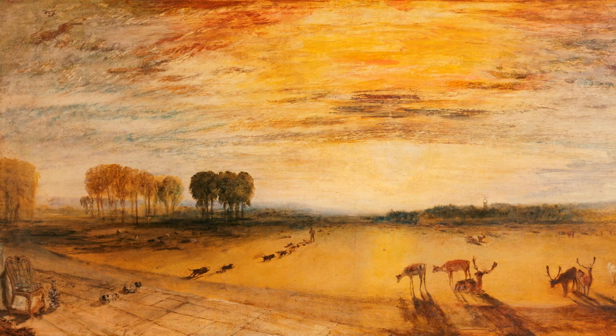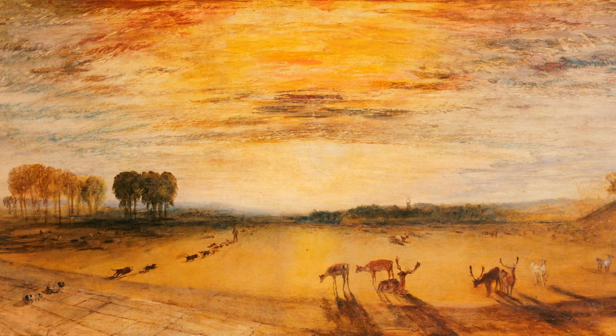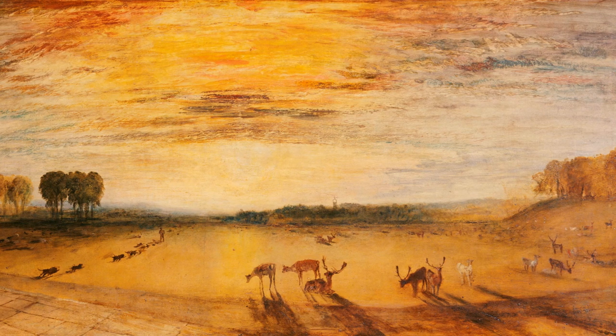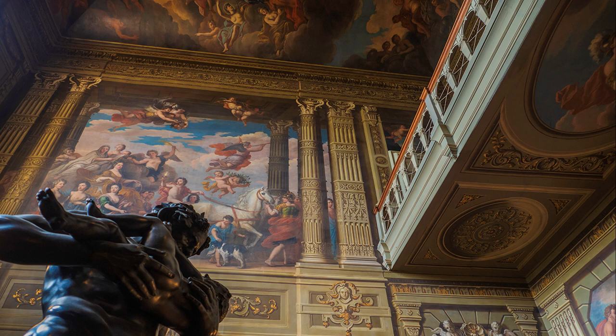Turner even had his own studio at Petworth. Although the great storm of 1987 brought down many trees, the park today is very much as Turner painted it and as conceived by Capability Brown. The Grand Staircase is perhaps the most jaw-dropping part of the house, crowned by gigantic murals completed in 1720, telling a classical story that shows Prometheus stealing fire from the gods, alluding to the disastrous fire of 1714.